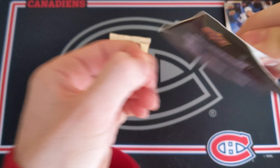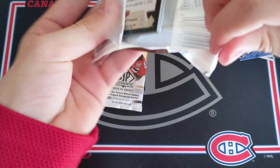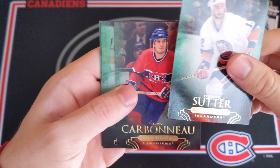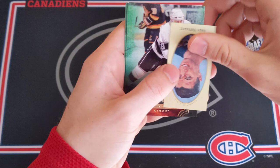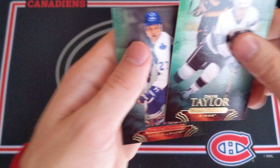Two packs to go. Let's get something here in 11-12 Parkhurst Champions. These cards are beautiful — really looking forward to seeing what we have. We've got Dwayne Sutter — what a beautiful card. And then Guy Carboneau. And we got a mini card — Andy Bathgate, Champs Minis insert. Very cool. And then Dave Taylor and Daryl Sittler.